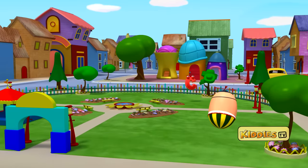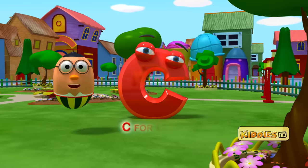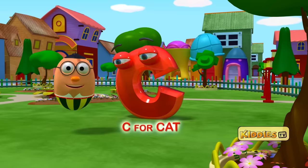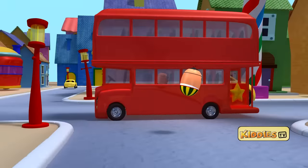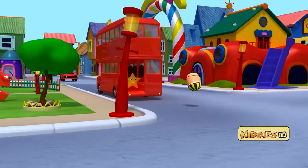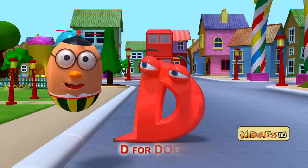And there is the letter C, coming out from behind the pond. C stands for cat. Look at that bus. I can see a star. Let's follow the bus. I can see the letter D. D is for dog.